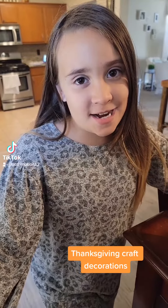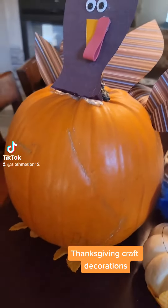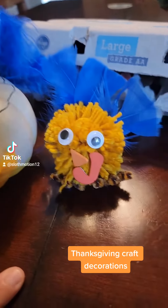We made for Thanksgiving this year: a pumpkin turkey, another pumpkin turkey, and a pom-pom turkey.